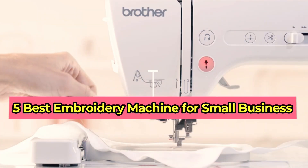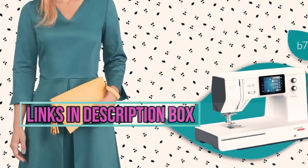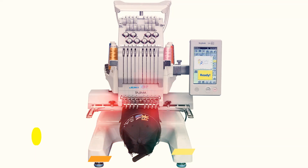From affordability to ease of use, we've got you covered. We put the links in the description box — check them out and don't forget to subscribe to our channel. Let's get started.